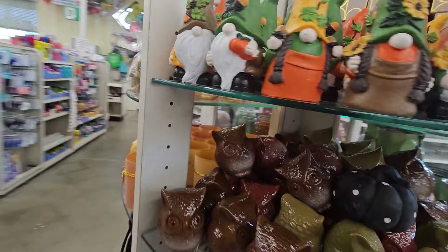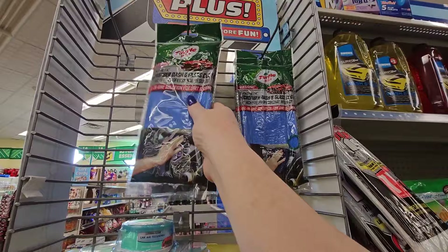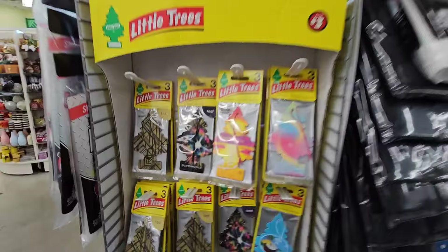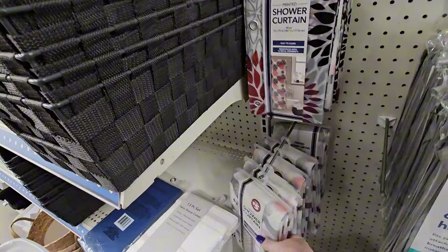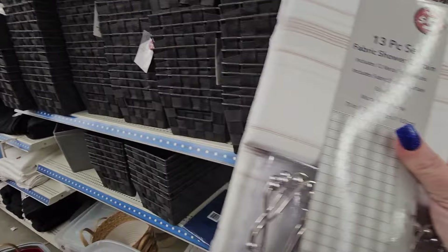They've got Turtle Wax here — a synthetic microfiber dash and glass cloth for your car. And they have the little tree air fresheners — three in a pack but these are $3. I want to find a fall shower curtain, but I don't think these are fall enough. They have vinyl shower curtains in pretty colors like pink and white. Oh, and here's a fabric shower curtain — 13-piece set for $5. That's kind of nice.